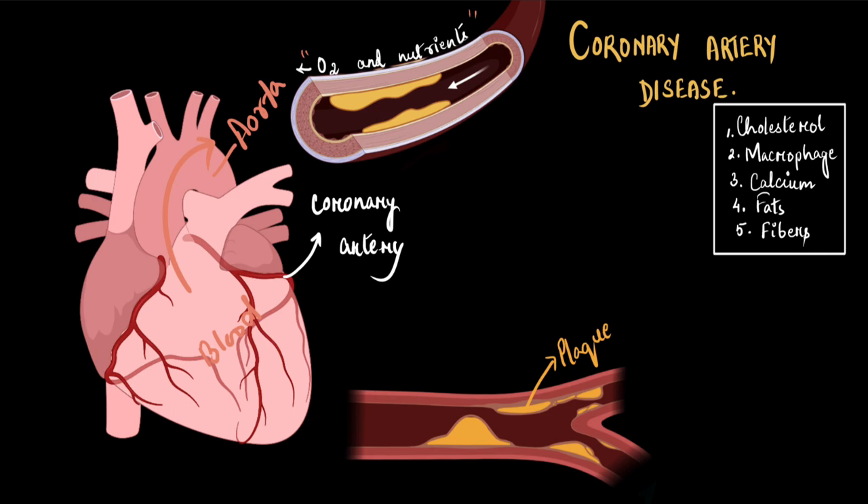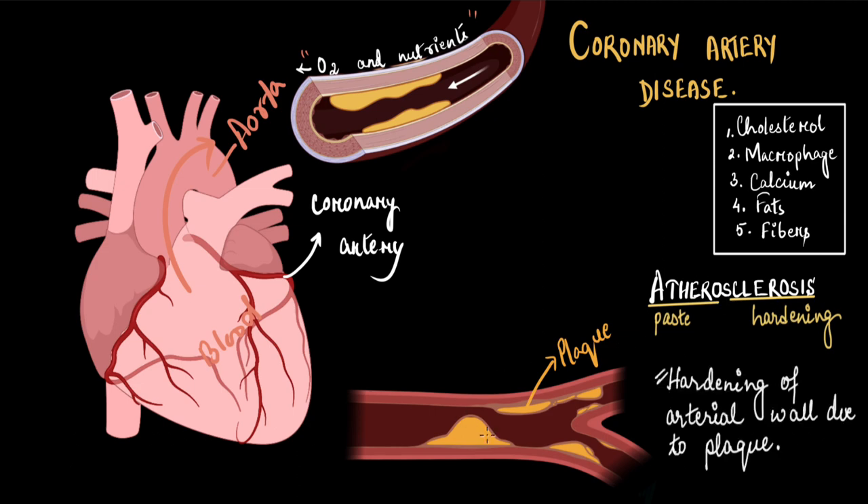This condition of the arteries is called atherosclerosis — a very fancy name. But these fancy names in biology, if we break them down, have very simple meanings. It is taken from a Greek word where 'athero' means paste and 'sclerosis' means hardening. 'Paste' refers to the plaque that is pasted on the arterial wall, and 'hardening' because usually the arteries have elasticity — they lose that elasticity and become very hard due to the deposition of plaque. We call it atherosclerosis, and you have to remember this fancy name at least for the sake of exams.